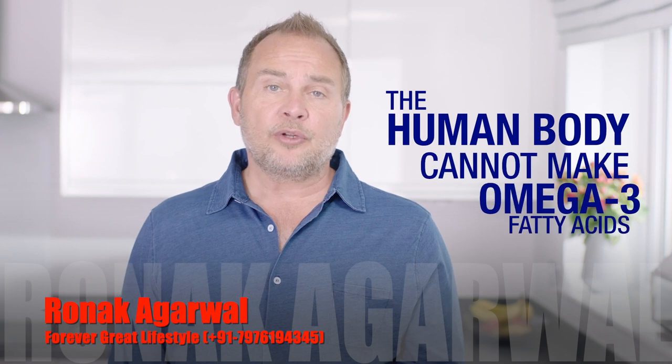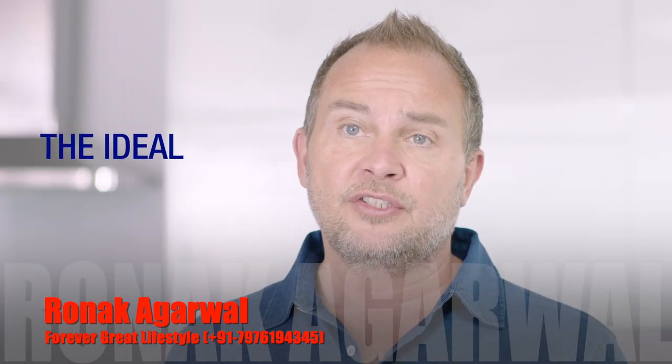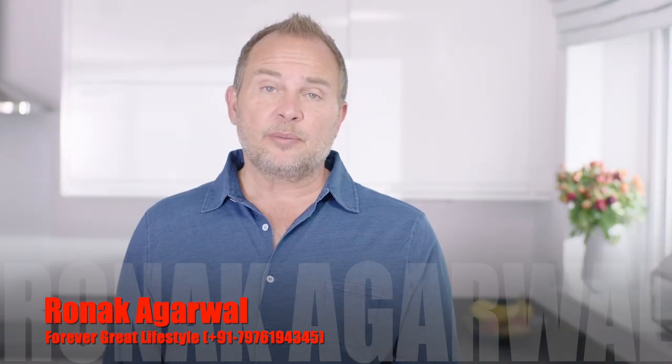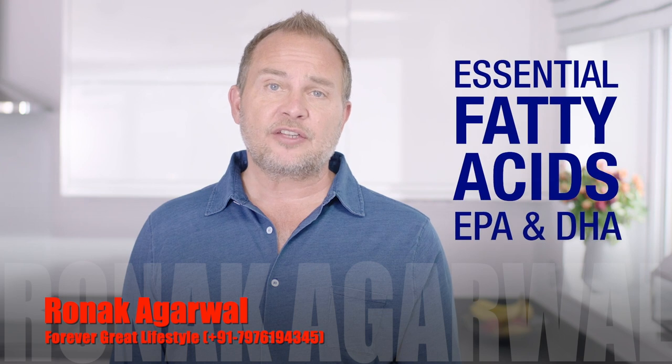Did you know the human body cannot naturally make the omega-3 fatty acids which are most commonly found in fish? That's why Forever Arctic Sea is the ideal supplement to include in your daily routine. This supplement delivers a blend of natural fish and calamari oil which contain the essential fatty acids EPA and DHA.